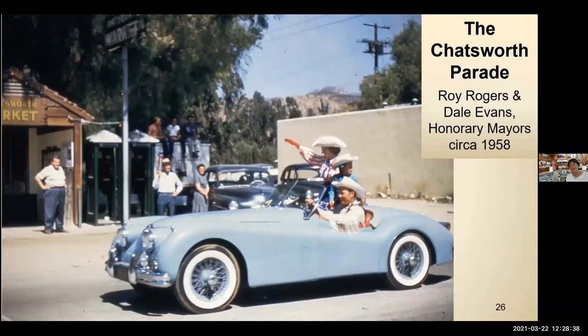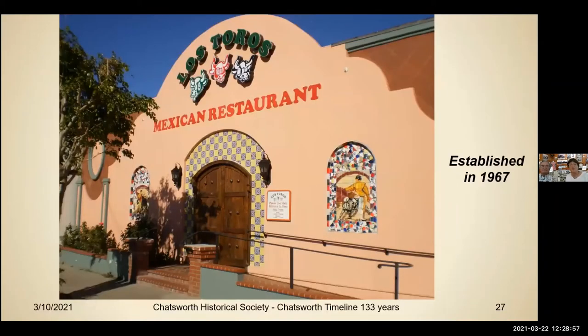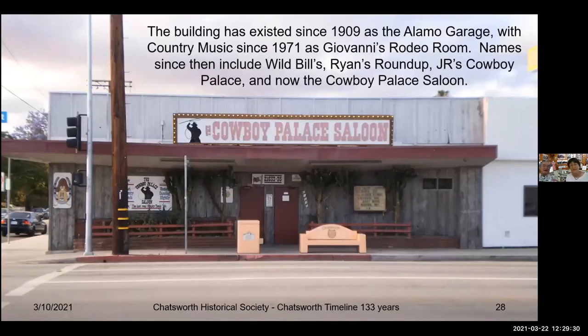We missed the Chatsworth parade this year, but Roy and Dale were honorary mayors in 1958 and for several years during that time period, making their presence known for us. Los Toros Mexican restaurant started in 1967 as one small area of that street and expanded in both directions until it pretty much took over most of that block. It's still there. When I take this to schools, the kids cheer when they see the landmarks they recognize — and this is one of them, along with the Munch Box and the Cowboy Palace.